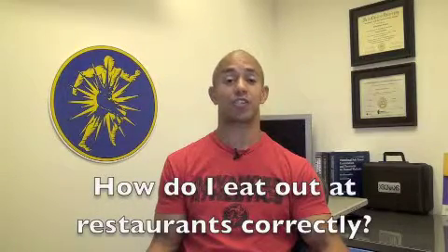Hi, I'm Adam Friedman and it's day 23 of Advanced Athletics 30 Day Fitness Jump Start. Amr asked: how do I eat out at restaurants correctly?